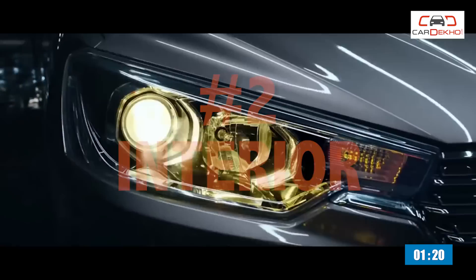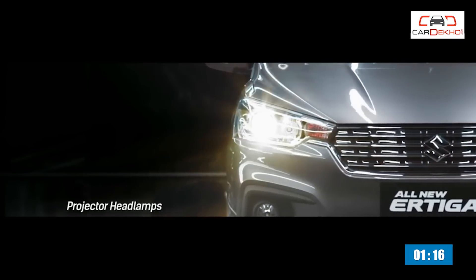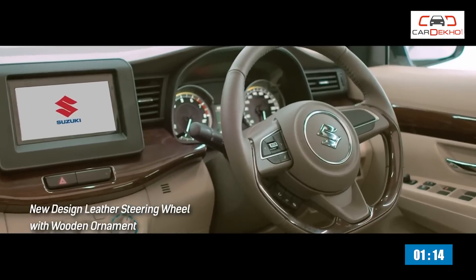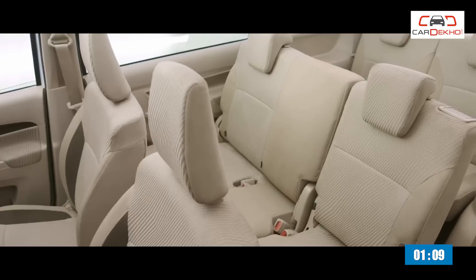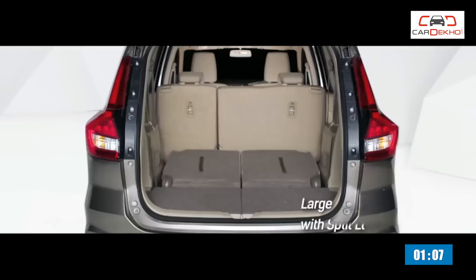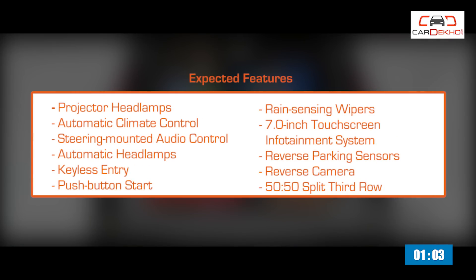Number two: the 2018 Ertiga borrows a lot of features from the Dzire and the Swift. The steering wheel is the same, and it is expected to feature the same touchscreen infotainment system as well. The Ertiga will continue to be a seven-seater, but the good news is that the boot space has gone up to 153 liters.